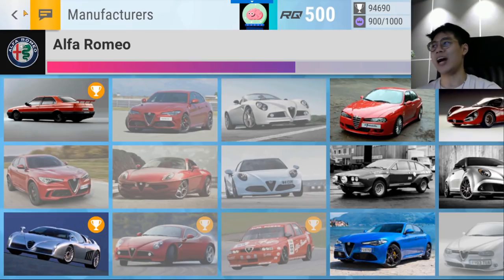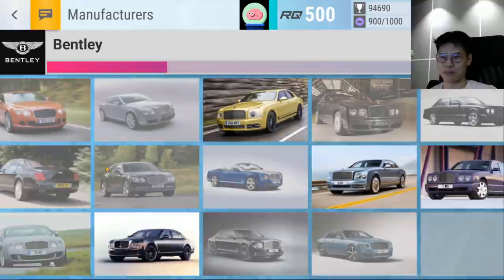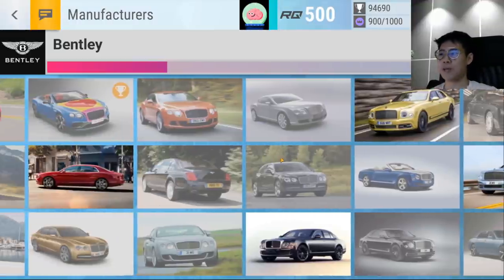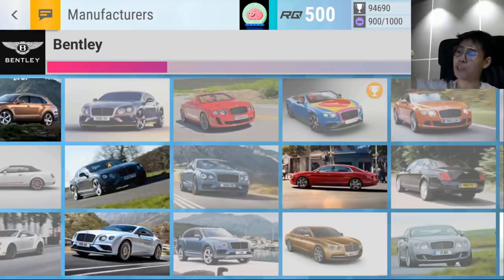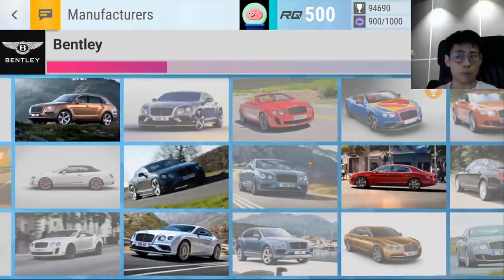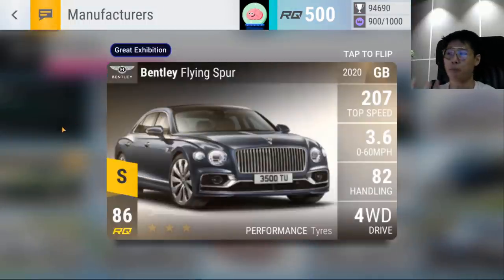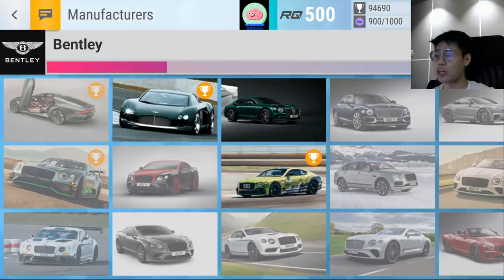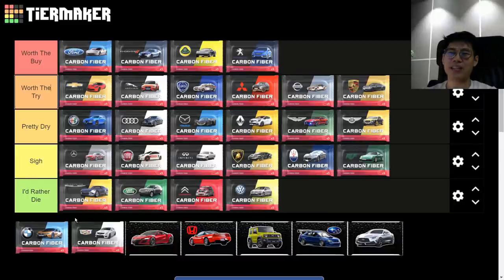Bentley — 'Pretty Dry.' Lots of misses in ultra rares; the Brooklands, Blue Train, and Butter are the only great ones. In epics, high highs include the Bentayga, Flying Spur, and Continental GT Speed Coupe. Legendaries: the Bentaygas are trash, but you have the best British saloon non-prize, a decent Deadpool Bentley, and a very strong Continental GT3. Bentley is carried by very high highs but is still a pretty weak pack overall.